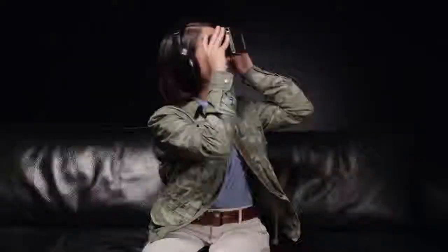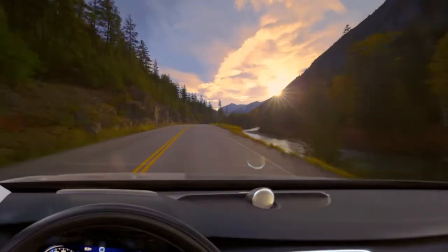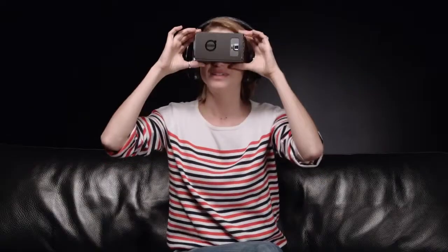The best thing about Google Cardboard is that it allows us to reach so many people. You fold this thing together, you slide your smartphone into it. As a user, it makes you feel like you're really inside the car. It is really a test drive for everyone. It's simple, it's playful, and grown-ups should be allowed to play a little.